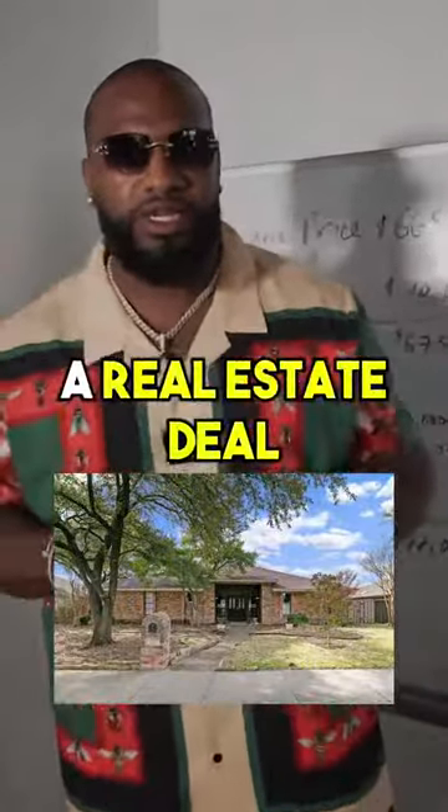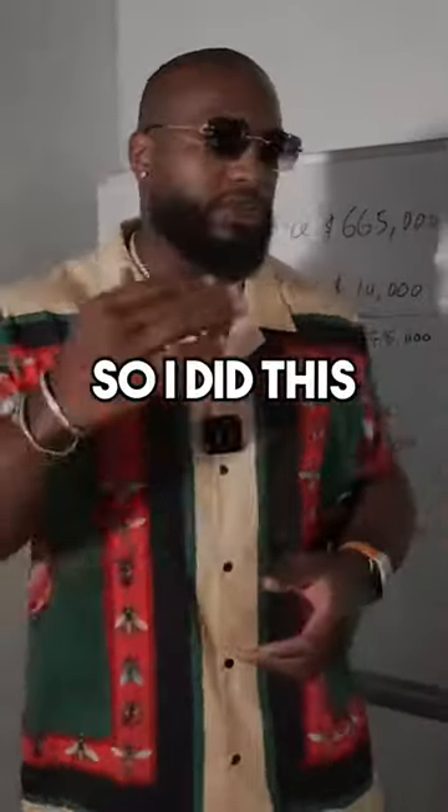I hear people talk about real estate deals, so I'm going to walk you through a real estate deal that I did. I actually do this a lot. I did this with my friend Austin.